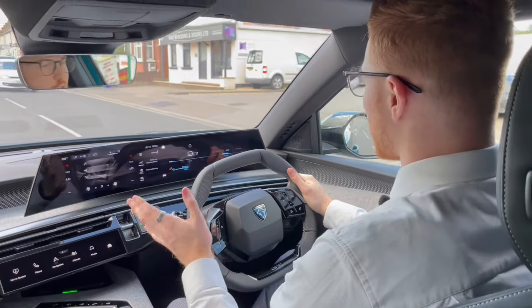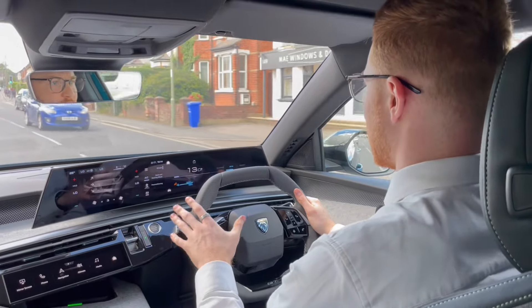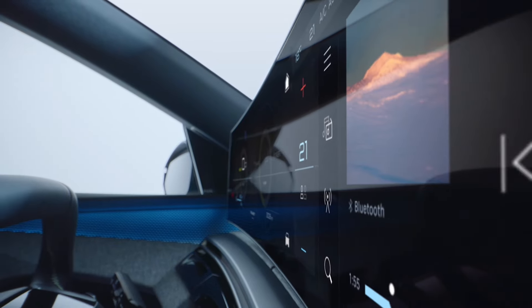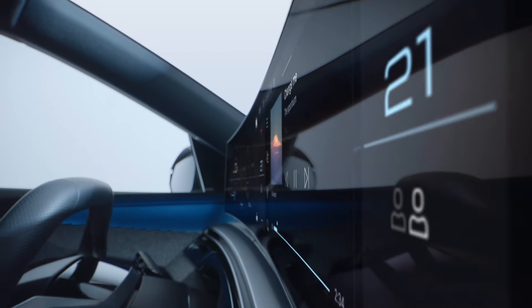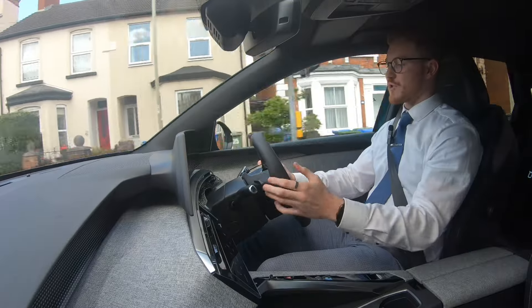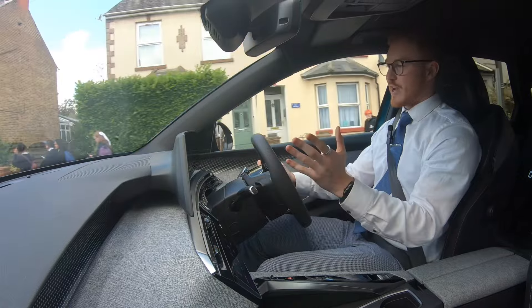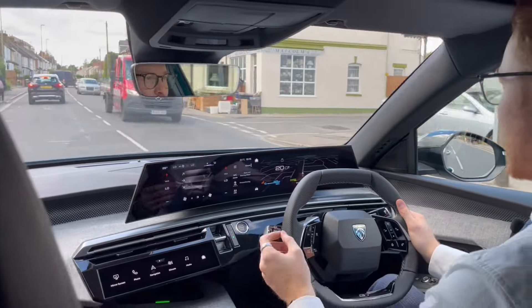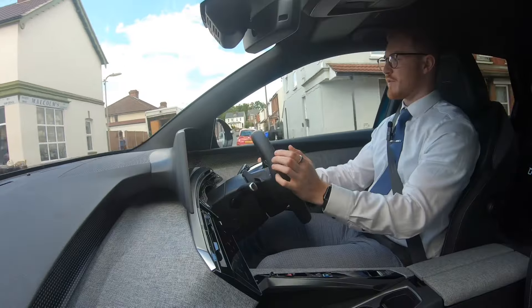Peugeot have very much stuck with their customizable screens here, so you can customize either the center dash — controllable through the eye toggle system — or the screen that gives you your heads-up information in front of you. For example, one click on the end of this toggle here will change it to the navigation, and if there was a route on there it would display it in front of you as well.